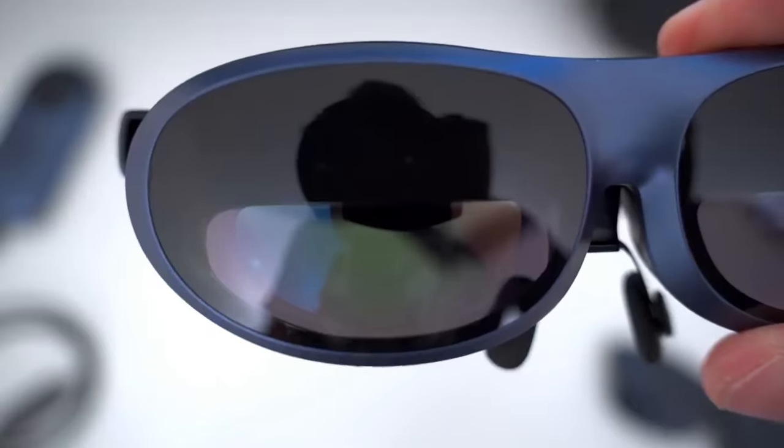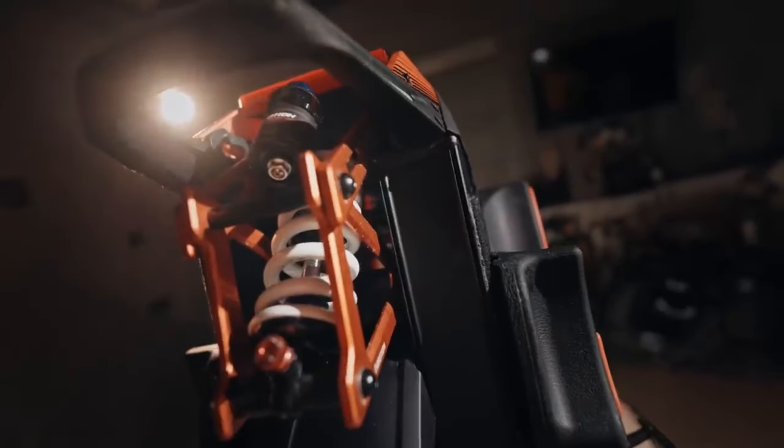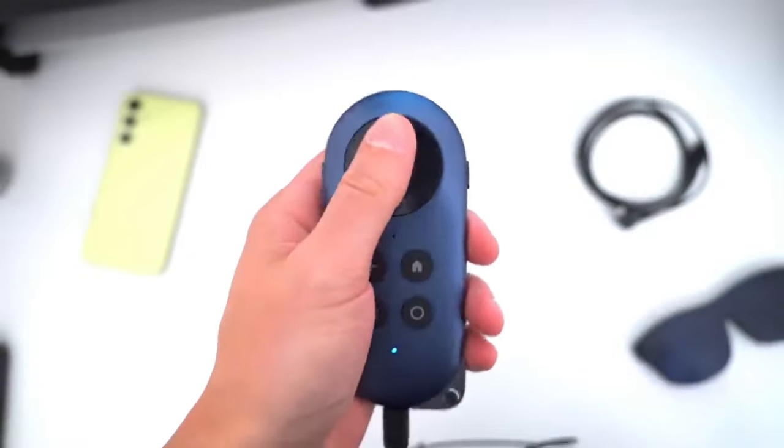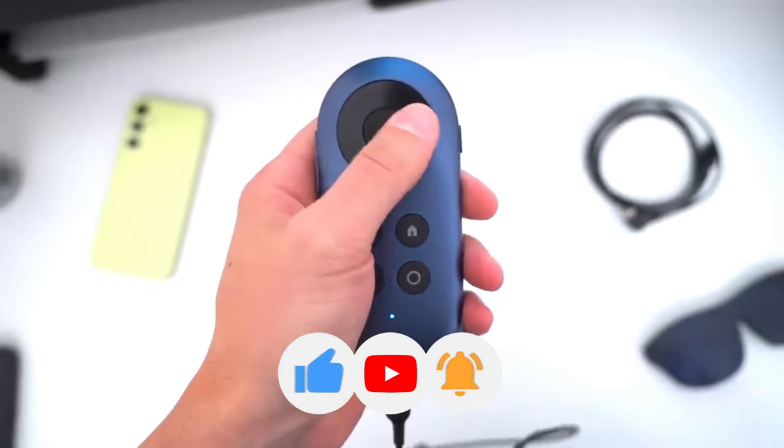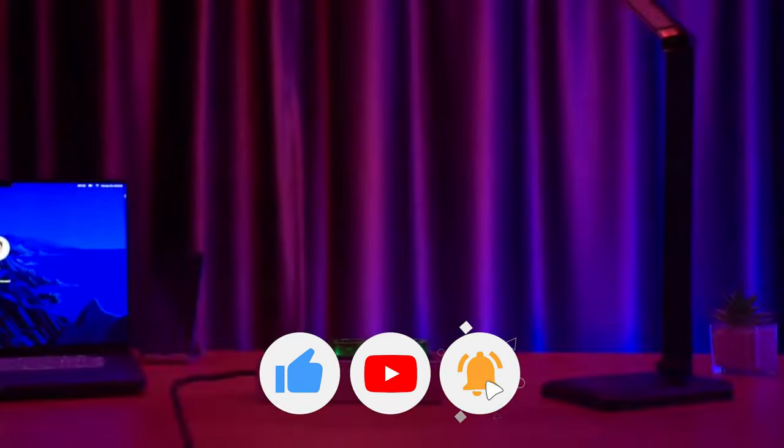Thanks for exploring these innovative gadgets with us. If you enjoyed the showcase, don't forget to hit like and subscribe for more tech wonders. Stay tuned for the next adventure.